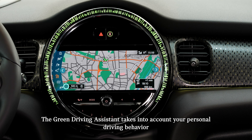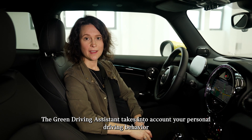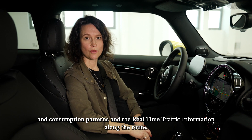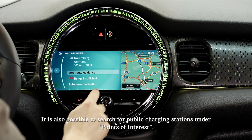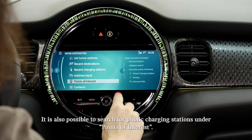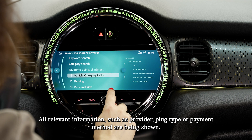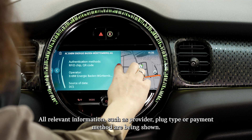The green driving assistant takes into account your personal driving behavior and consumption patterns, as well as real-time traffic information for the route. It is also possible to search for public charging stations under points of interest, where all relevant information such as provider, plug type, and payment method are shown.